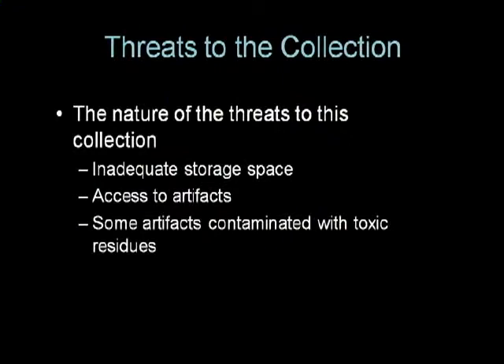This grant project was to address major threats to the preservation of this incredible collection. The threats were threefold: inadequate storage space, access to the artifacts, and contamination by toxic residues. These threats were causing the collection to deteriorate at an incredibly rapid rate. With the funding, it was proposed to remove or reduce all of these threats through the addition of high-density compactable storage units, testing for harmful residues, and cleaning and conserving each object and placing them in proper archival housings. The grant also proposed that each artifact would be catalogued, photographed, and entered into the museum's new collection management software, PassPerfect, which would greatly improve access to the collection by staff, researchers, and ultimately the public.